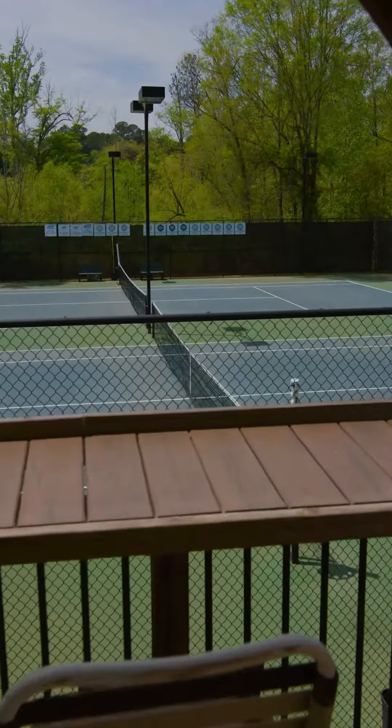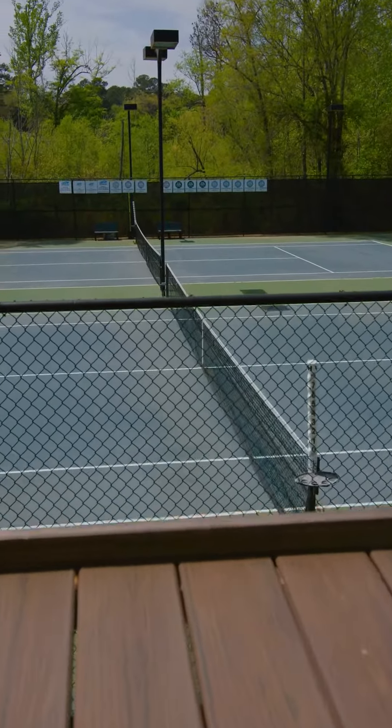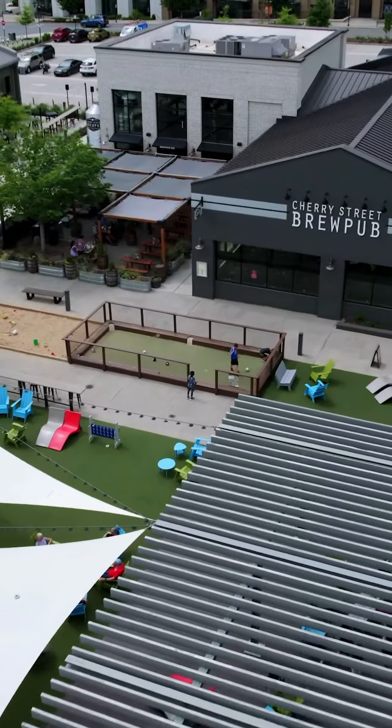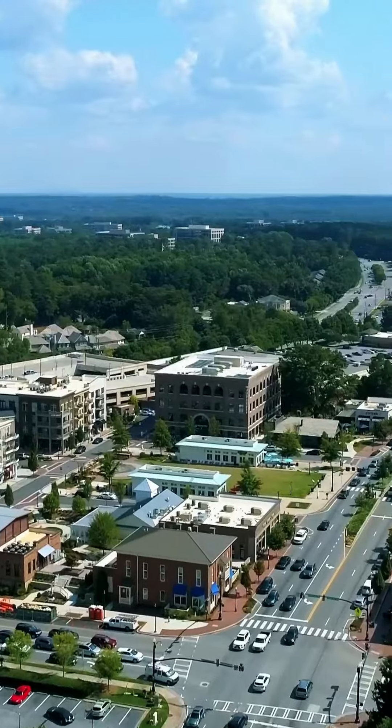First off, we're in a popular swim-tennis community in Alpharetta, just a quick drive from Halcyon and top-rated Denmark High School. Plus, you get the savings from Forsyth County's lower taxes.